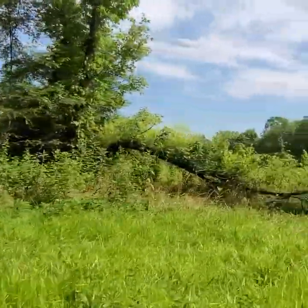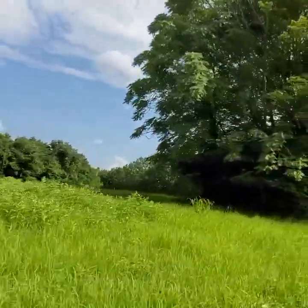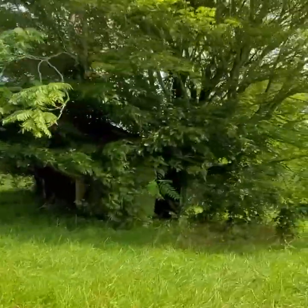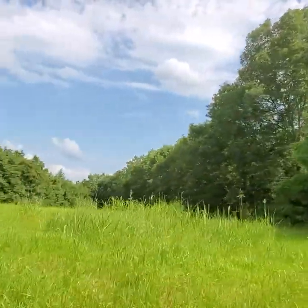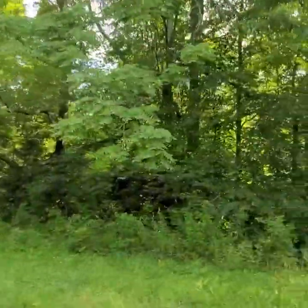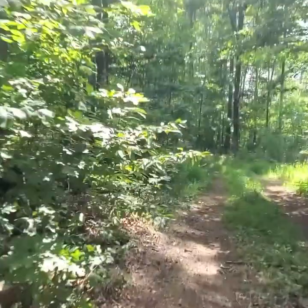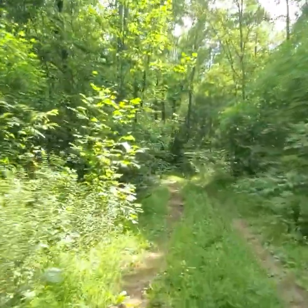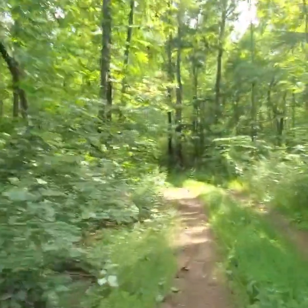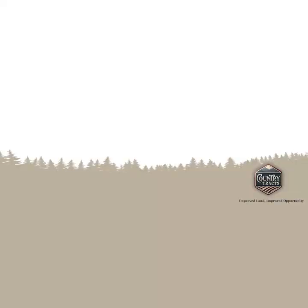There's the pond. And now we're back at that little shed right there. Again, for the price, you cannot beat this property. It's going to be somewhere around 80 plus acres for $184.9K. Electric, water, internet — everything's at the road. If you're interested, give me a call on this. Look forward to seeing you. Thank you.